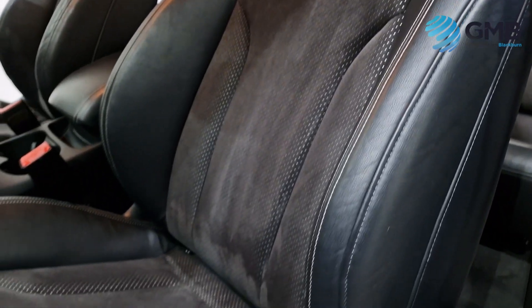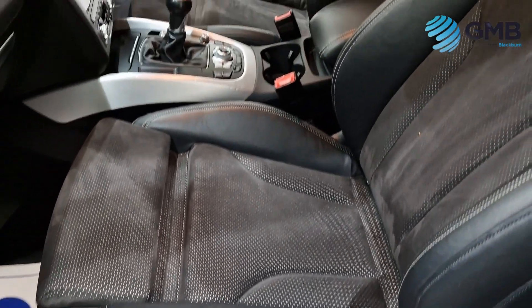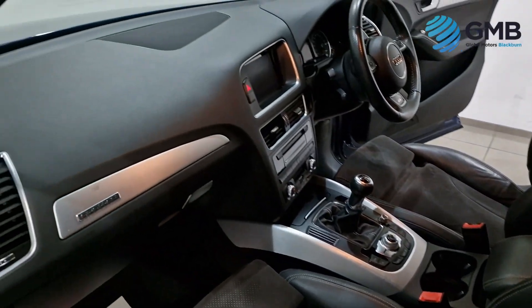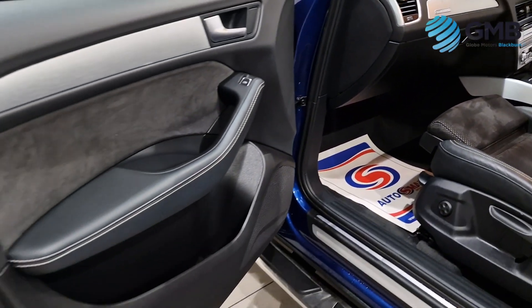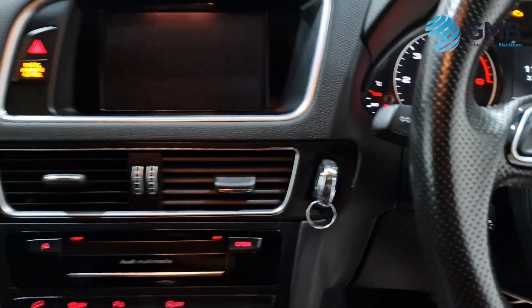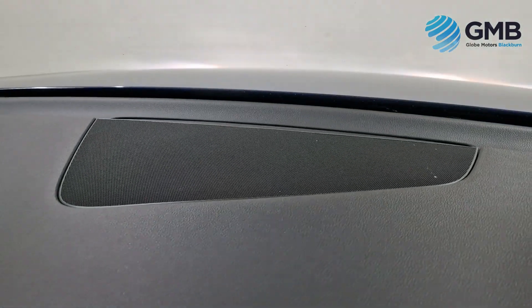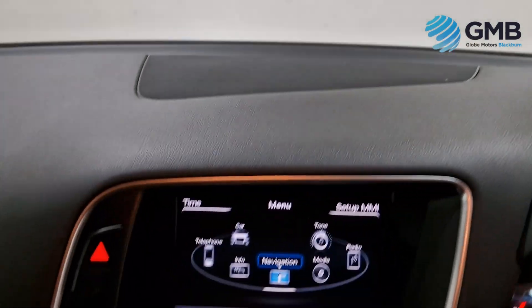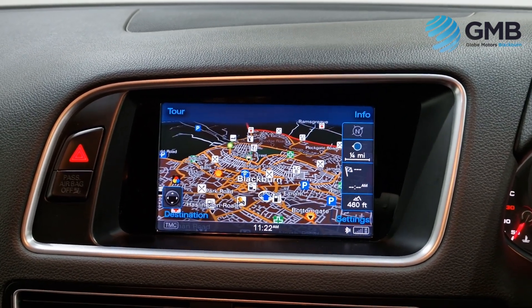Electronic handbrake, electronic rear tailgate, cruise control, automatic Xenon headlights, daytime LED running lights, dual-zone climate control with air conditioning, front and rear parking sensors with parking aid, part leather, part suede seats, 20-inch alloy wheels with red brake calipers, and tyre pressure monitoring system, as well as a nice fixed child-seat locking system, just to name but a few.